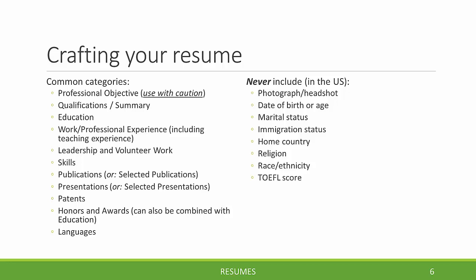There are some things that in the United States, when applying for jobs, you should never include on a resume. These are listed in the column on the right and include things like a photograph or headshot, your date of birth or age, marital status, and other personally identifying information.